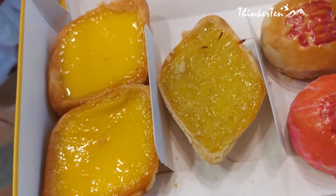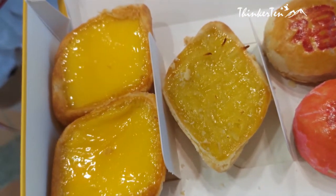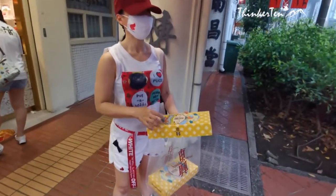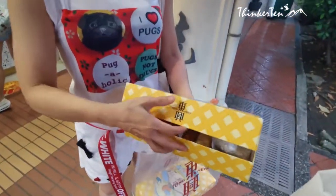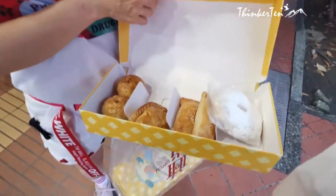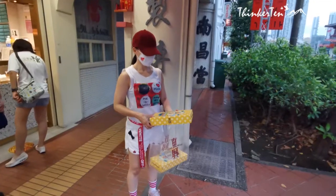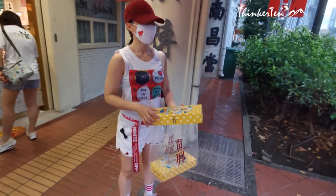Besides egg tarts, Tong Hing also has a lot more to offer. If you order six items, they will put it into a beautiful yellow box for you. I find it very presentable, especially if you are bringing it as a gift. If not, it would be a waste for the environment.